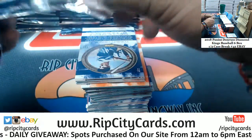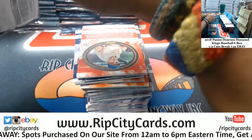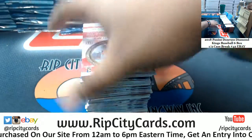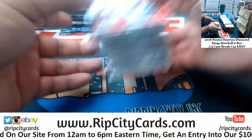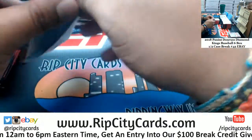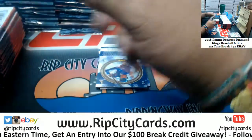The only negatives on these I would say is sticker autographs, and they don't have the team logos. Aside from those two bullet points, very nice looking cards. Okay, let's go.